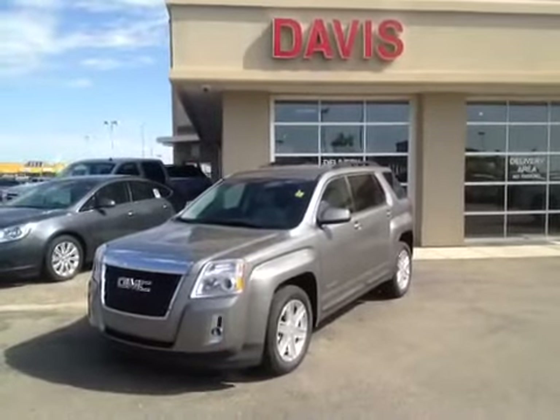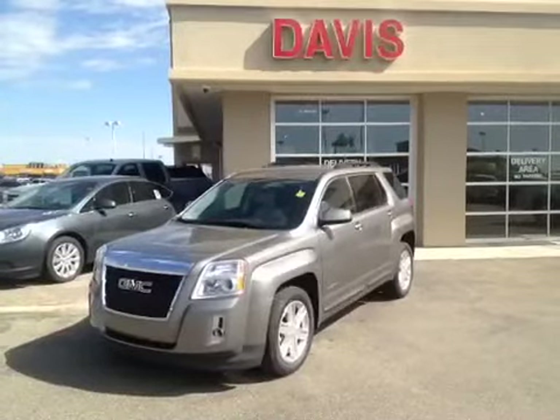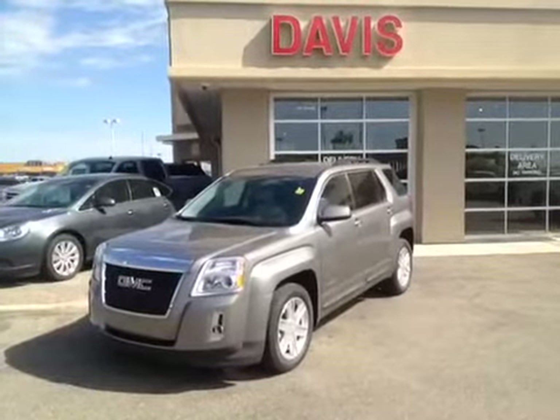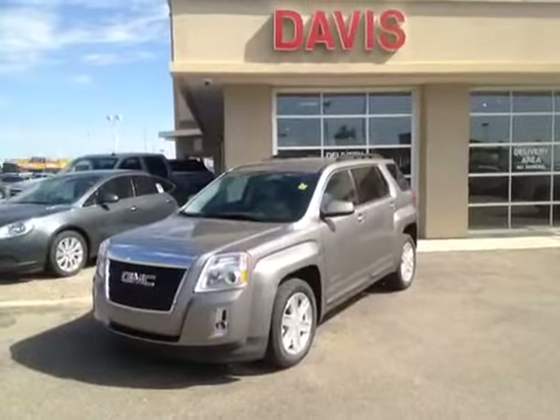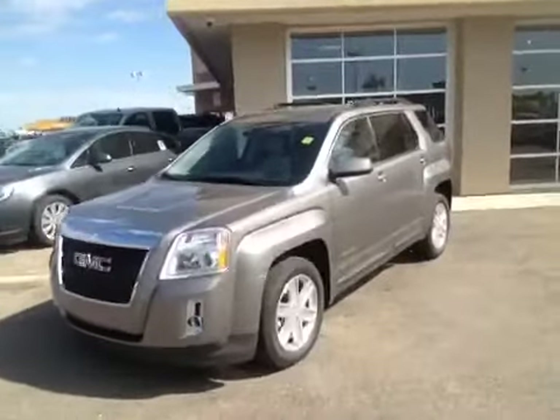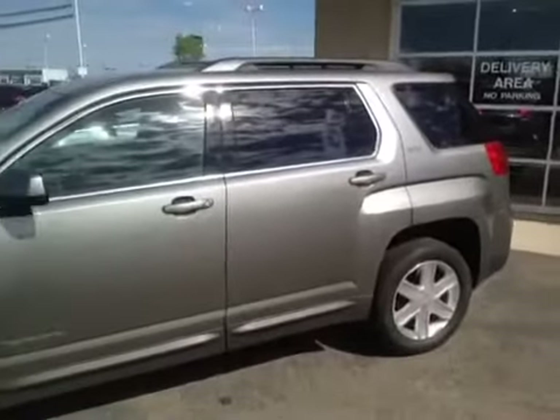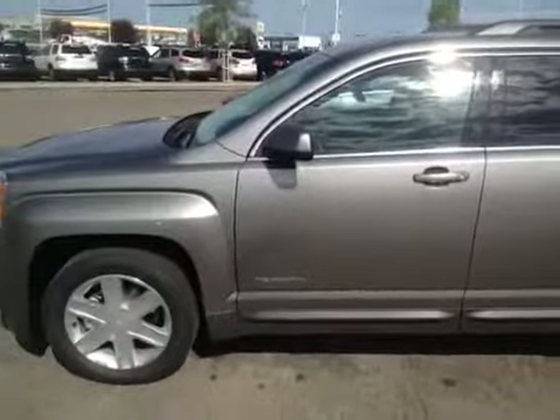This is stock number 121790. It is a 2012 GMC Terrain SLT1. It is all-wheel drive and it is mocha steel in color. This vehicle has a 3-liter V6 married to a 6-speed automatic transmission.